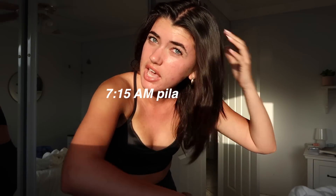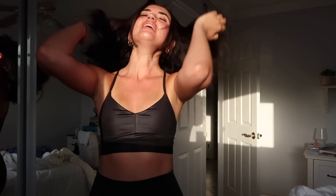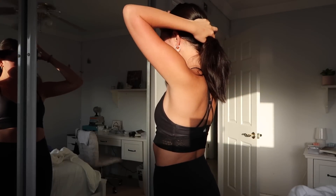Good morning guys, it is currently 6:25. I am getting ready to go to a 7:15 AM Pilates class, but I also feel like I might have pink eye. So that's good. I'm on my way to hot Pilates right now — this is my morning routine. I've been going to hot Pilates like 3 times a week in summer.